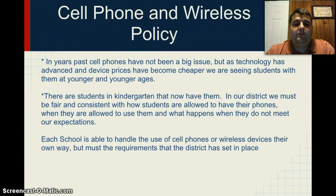Our policy for cell phones and wireless devices has been set for several reasons. In years past, cell phones have not been a big issue, but as technology has advanced and device prices have become cheaper, we are seeing students with them at younger and younger ages. There are students in kindergarten that now have them. In our district, we must be fair and consistent with how students are allowed to have their phones, when they are allowed to use them, and what happens when they do not meet our expectations.